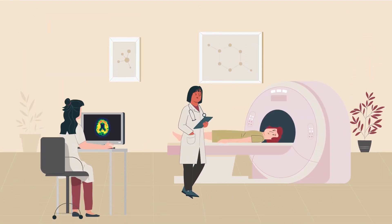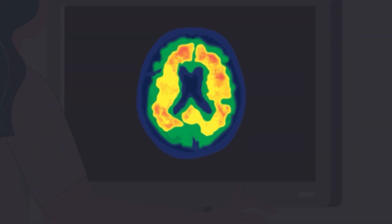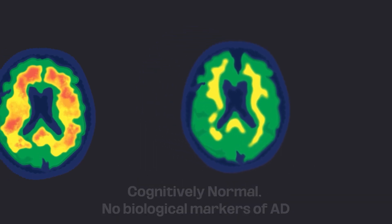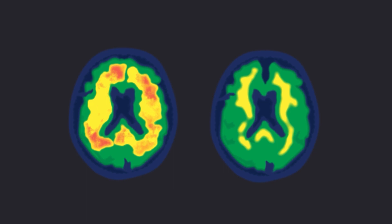To develop the PAC, researchers analyzed memory of individuals participating in two large research studies. They compared the performance of those with positive biological evidence of risk for future Alzheimer's with those who didn't have this biological marker. A comparison of the two groups revealed patterns of decline in cognitive performance that are unique to those at higher risk for future Alzheimer's.